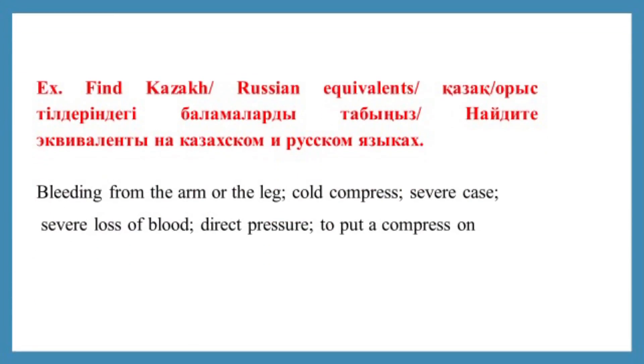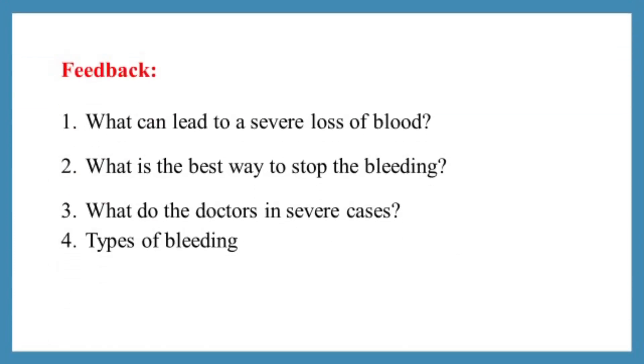Let's do exercises. Find the Kazakh-Russian equivalents. Now, feedback — answer the questions: What can lead to a severe loss of blood? What is the best way to stop the bleeding? What do doctors do in severe cases? And what are the types of bleeding?